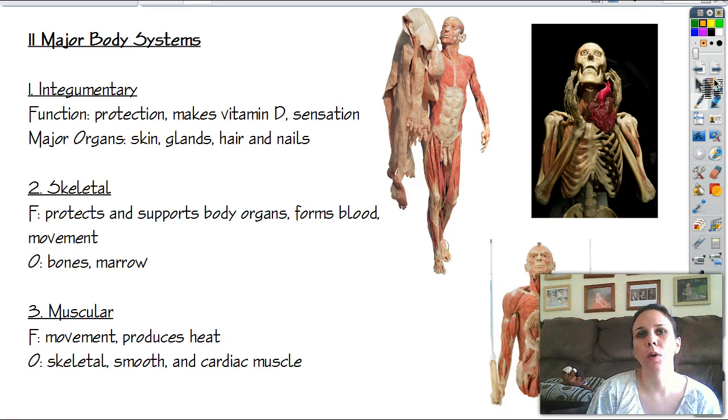There is one in Buena Park right now, just for a little bit, called Body Exhibitions, which is not the same company, not the same guy, but it's still pretty darn cool to look at as well. Sorry if some of these pictures gross you out, but I thought they were pretty darn cool. Let's go ahead and start with the first of the 11 major body systems.